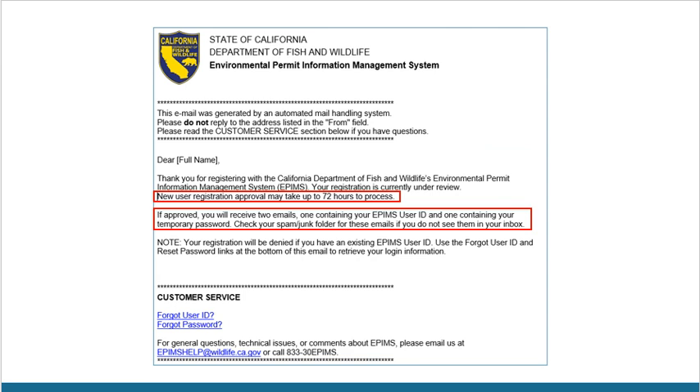After clicking Save Registration Information, you should receive an automated email from EPIMS that looks something like this. This email will inform you that the approval and denial process can take up to 72 hours to complete. It will also let you know that if you are approved, you will receive two separate emails from EPIMS — one containing your user ID and the other containing your temporary password.